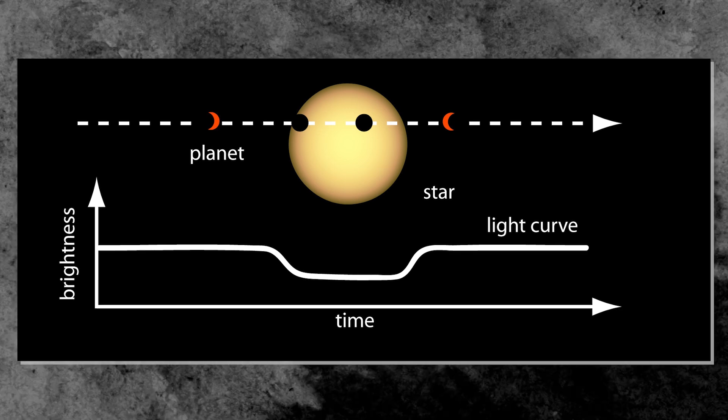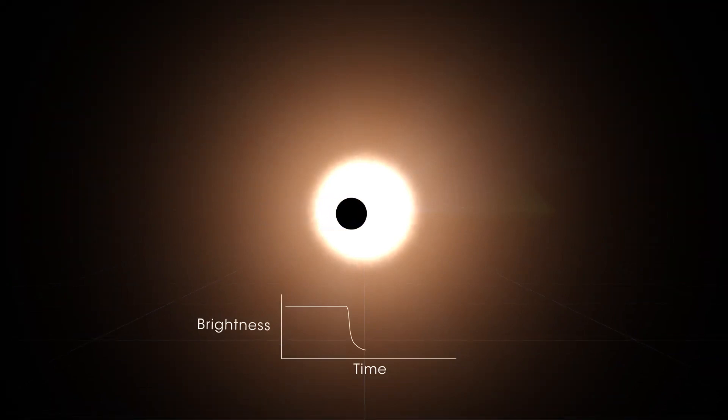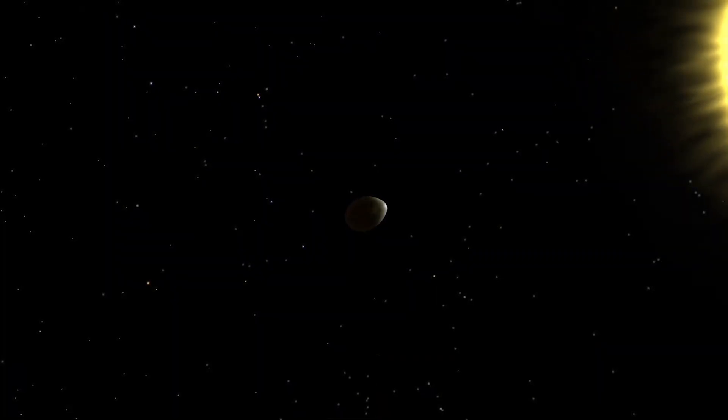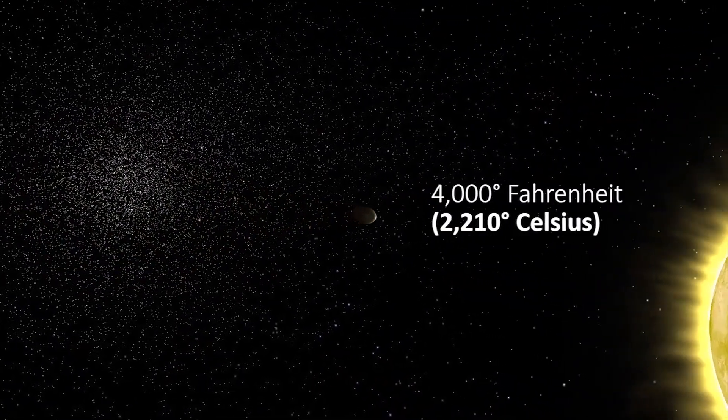WASP-12b is one of about 50 extrasolar planets discovered by the transit method, where they are detected when their parent star's light dims as they pass in front and block part of it. Astronomers can estimate the size, mass, and density of a planet by using the transit method. Researchers can also estimate its rough temperature based on its distance from its star, since the closer an object is to its star, the hotter it gets.